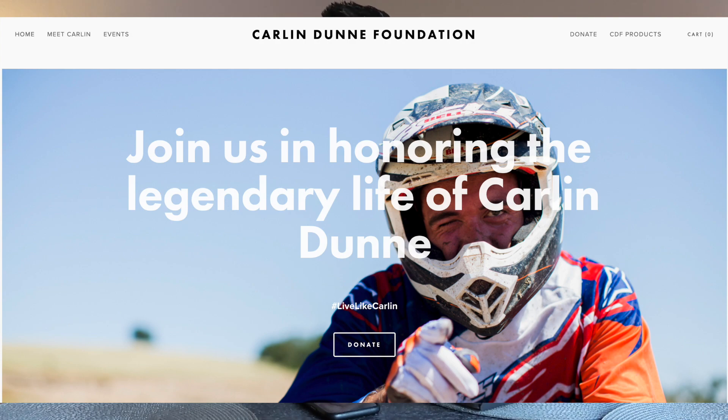I will be donating a percentage of the proceeds to the Carlin Dunn Foundation — if you want to learn more about that it will be linked in the description below, and when I do the build series I'll put it in every single video. It's just a cool thing and I'm excited about the bike and the project. It's going to be special for many different reasons. Anyway, let's talk about the bike itself.